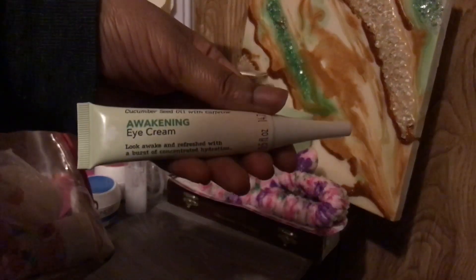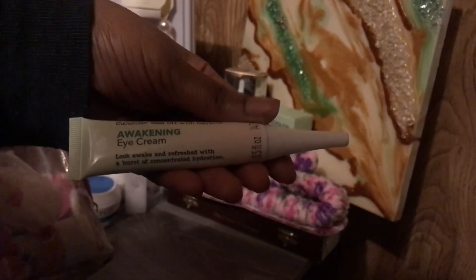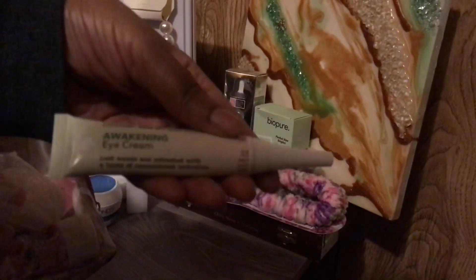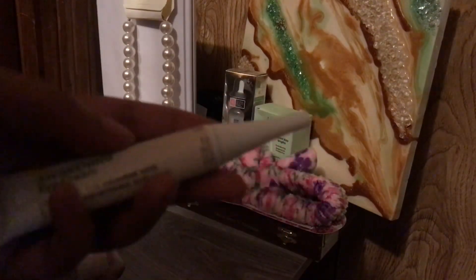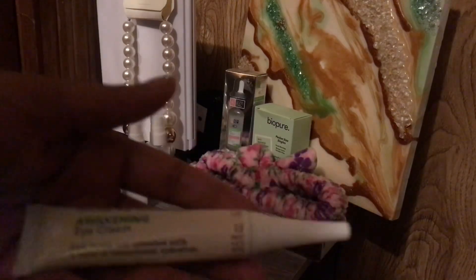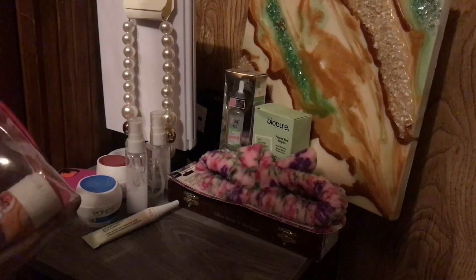This is from Dollar Tree as well — this is the Cucumber Seed Oil with Caffeine Awakening Eye Cream. I do like it. I put it on before I do my makeup because my concealer lays over it so beautifully and it doesn't crease or anything like that. I do have more of these, I just need to put them in here — I'm almost done with these already.